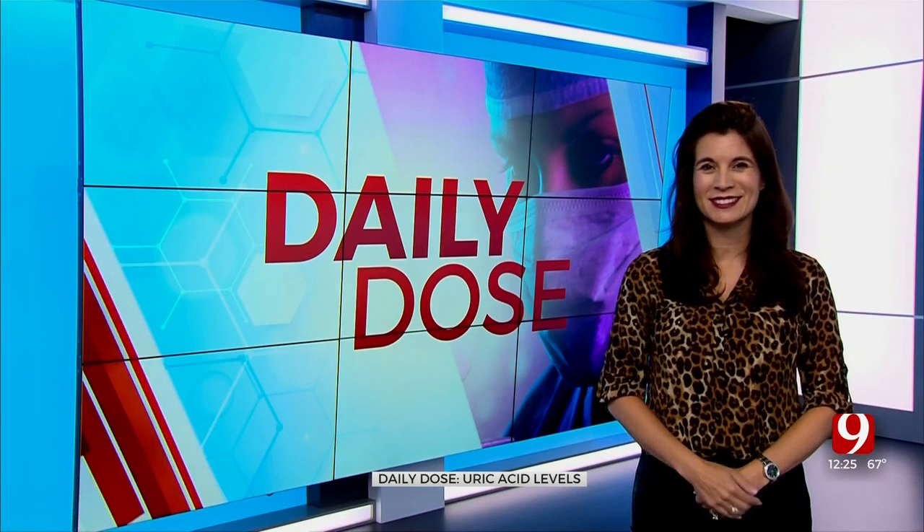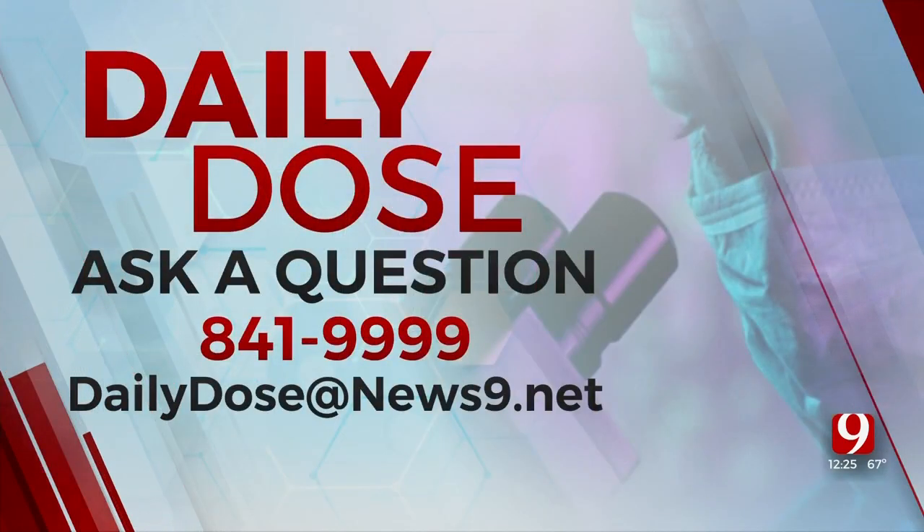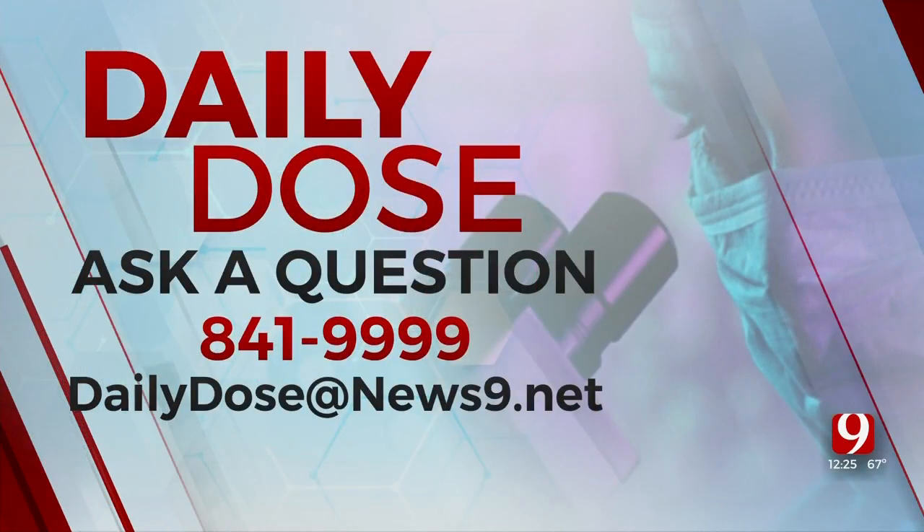Be sure and discuss this with your doctor as well. Stay healthy and good luck. If you have a question for Dr. Lacey Anderson, call the hotline at 841-9999 or you can email daily dose at news nine dot net.